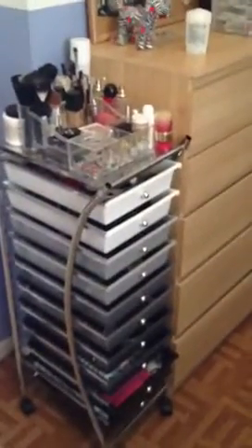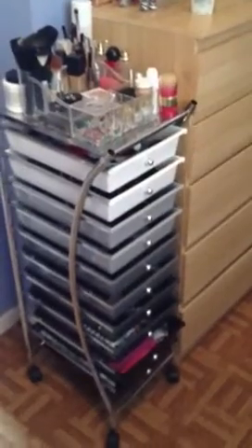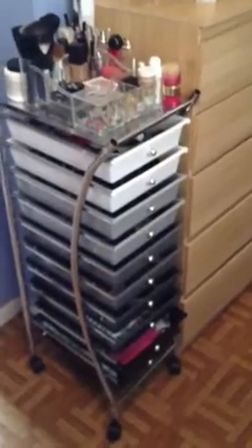All right guys, so I'm gonna get started with my makeup collection. I wanted to originally do this on my camera but it's not charging for some reason, so I'm gonna be doing it on my iPhone. Let's just get right into it.